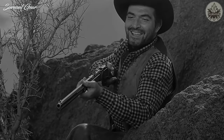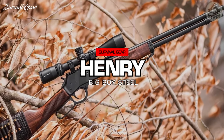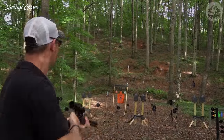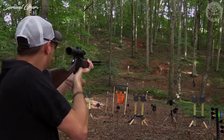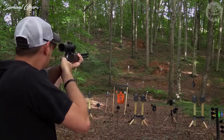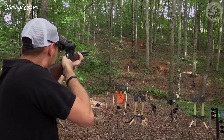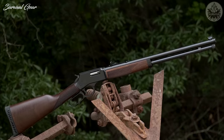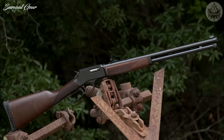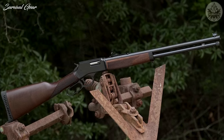Henry Big Boy Steel. As we already mentioned, .357, like the .44 Magnum, lends itself well to lever guns. Anything from the Henry Big Boy Carbine line is going to be a solid choice of brush gun. The Henry offers a generous 10-plus-1 round capacity.